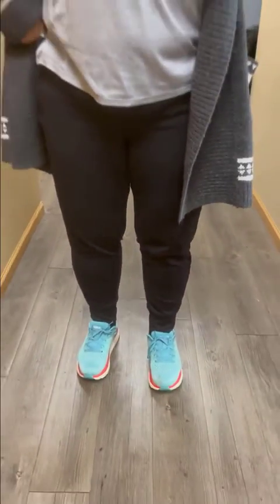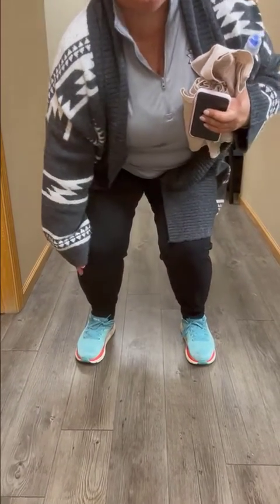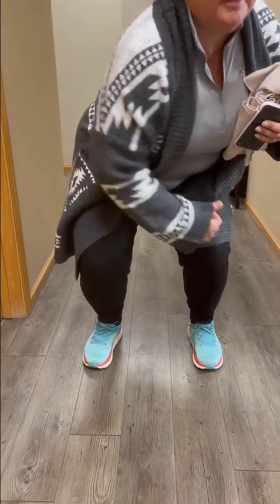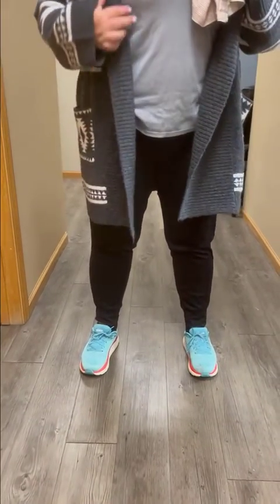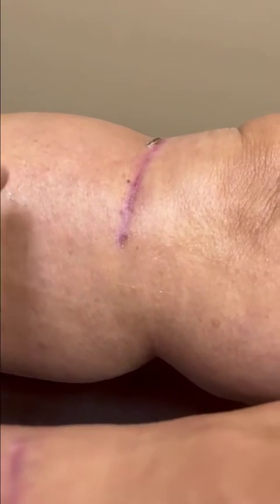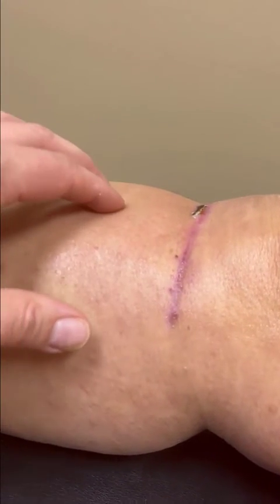Go ahead and do a squat and tell me what you're feeling. — This side feels very, very tight and this side doesn't feel tight at all. I can feel pain internally over here, and this side feels great — it feels loose. — Awesome. So before the treatment, there's definitely a change in the swelling.